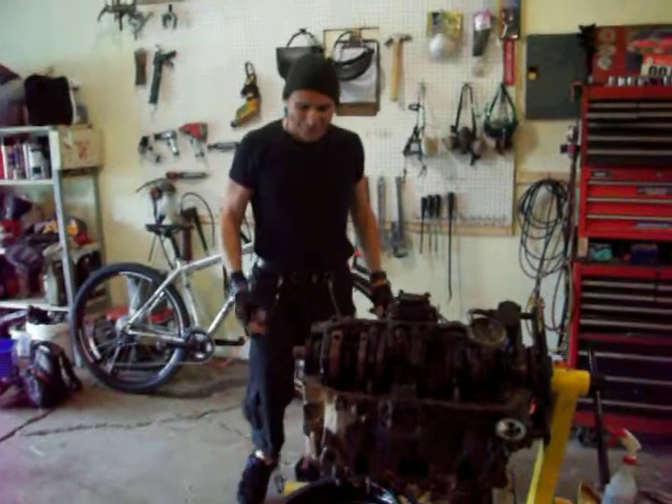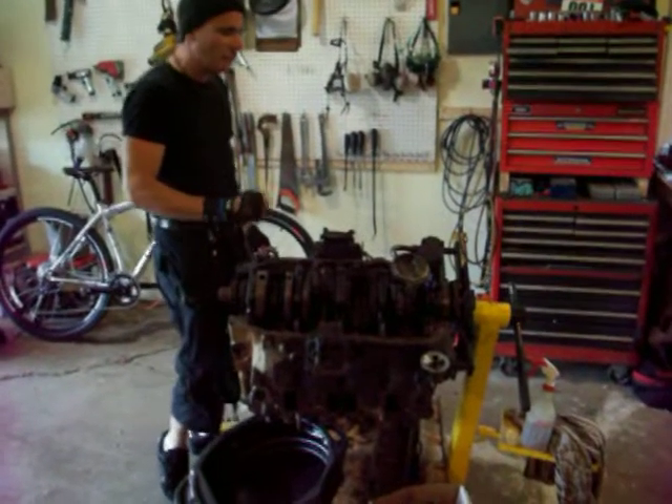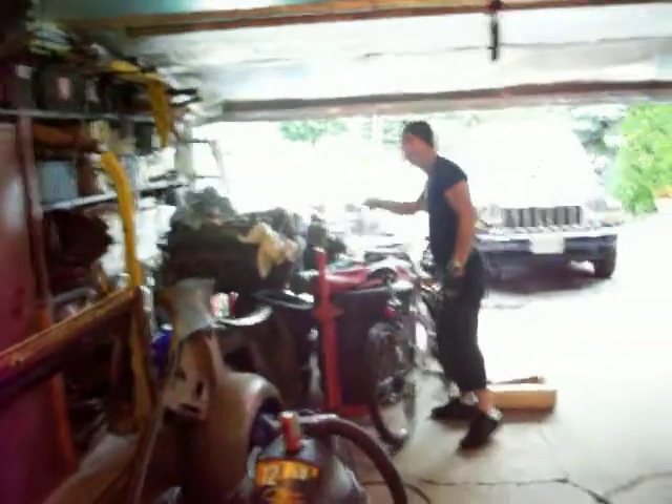Hey everybody, how's it going? I just got to say one thing to you, especially you Oldsmobile fans out there. What's more fun than one Oldsmobile engine? Well, we have two Oldsmobile engines and three Oldsmobile engines.